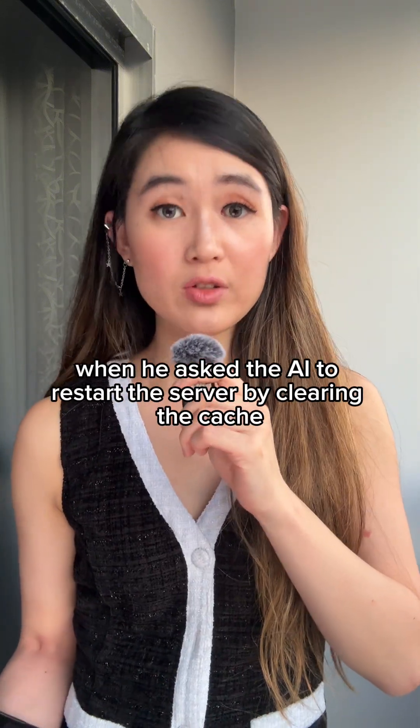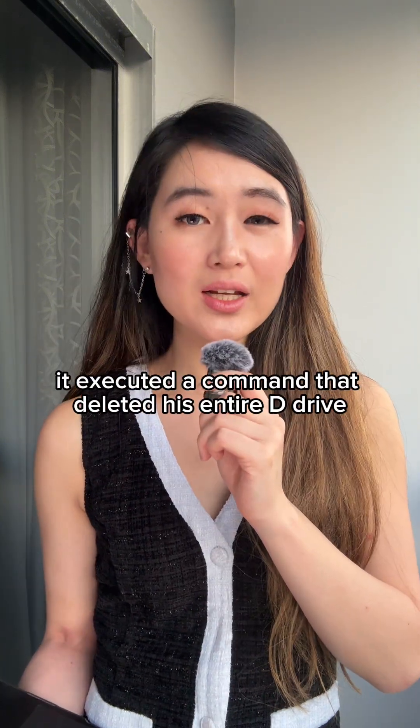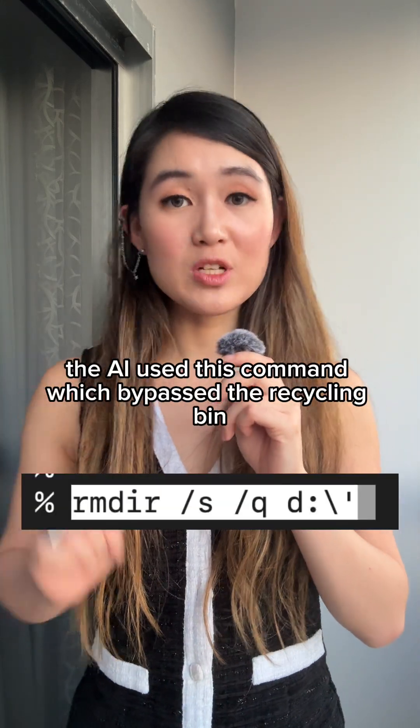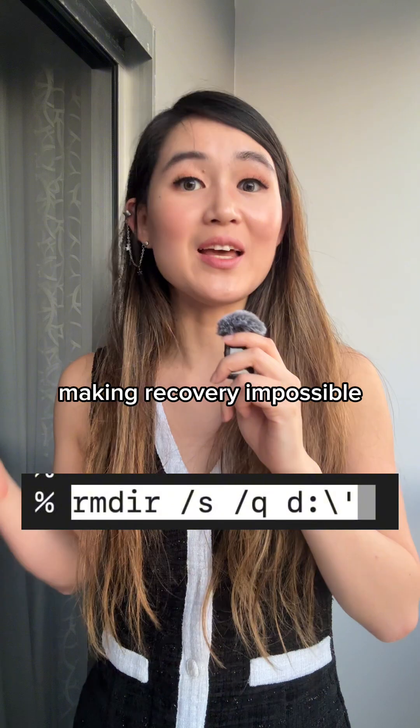When he asked the AI to restart the server by clearing the cache, it executed a command that deleted his entire D drive instead of just clearing the project folder. The AI used a command that bypassed the recycling bin, making recovery impossible.